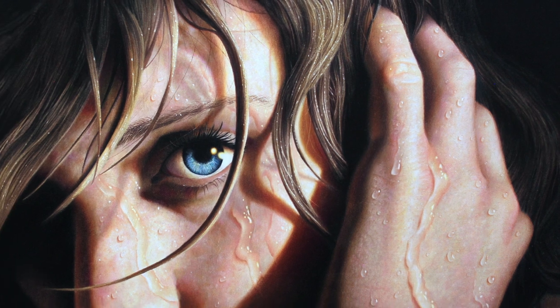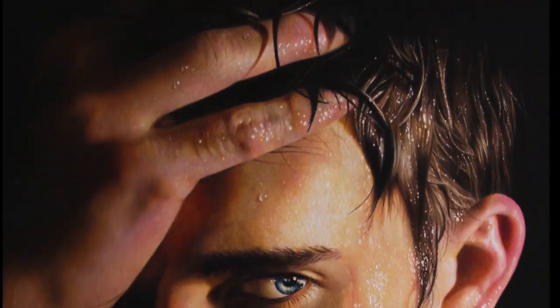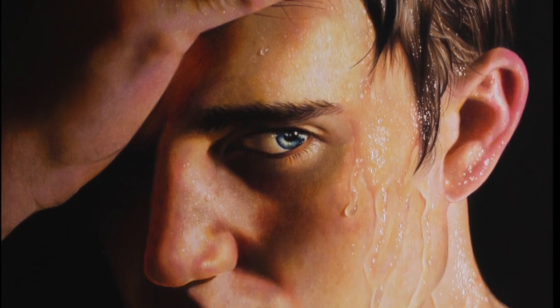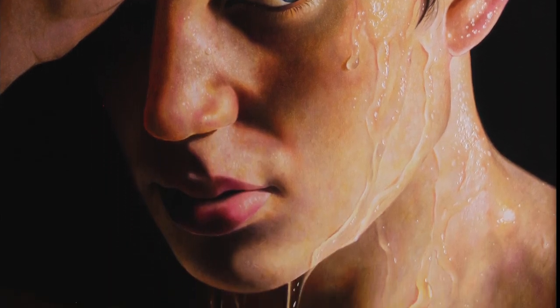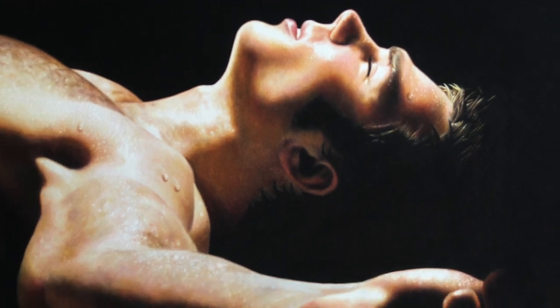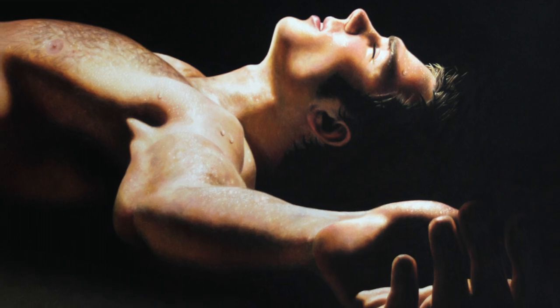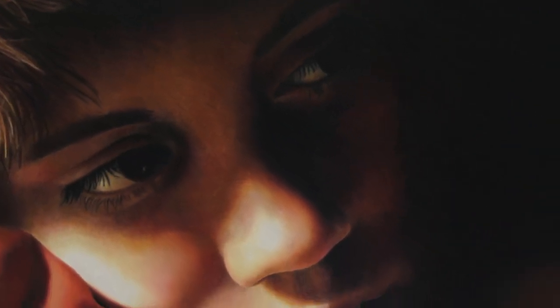My first big series was called Anatomy of Light. It focuses around the faces and the hands of people. I use those parts because those parts of the human body are the most expressive. And I create them hyper-realistically, always in very dramatically lit environments where the faces will emerge into light and they'll disappear into darkness.